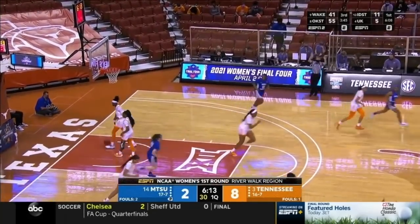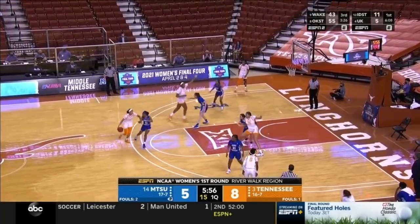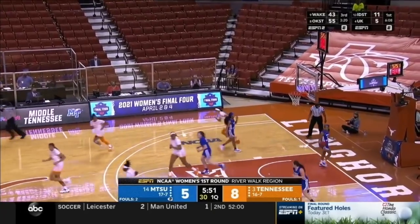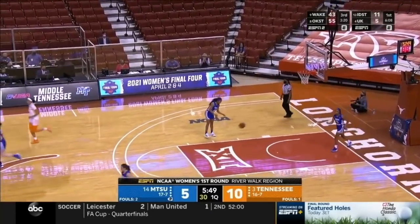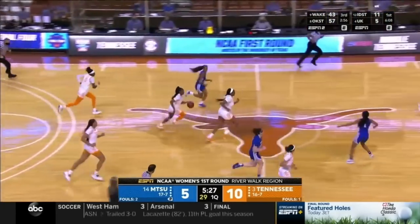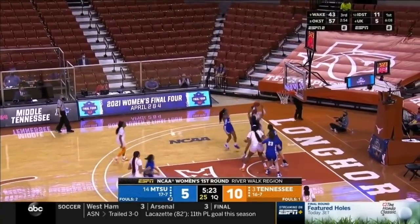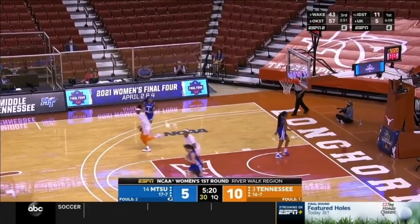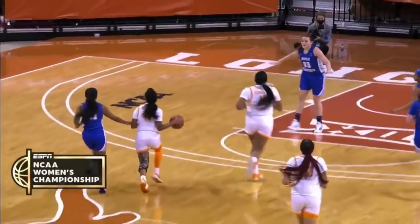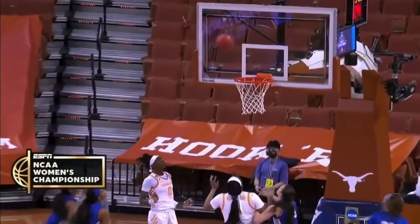A three is good from Anastasia Hayes at the three-point line — always a bonus when she can hit from deep. Burrell turns the corner and lays it in, using her size, strength, and a little speed as well. The NCAA tournament has been good for her. Walker finds the trailer and the runner is good for Renia Davis — a nice response from Tennessee.